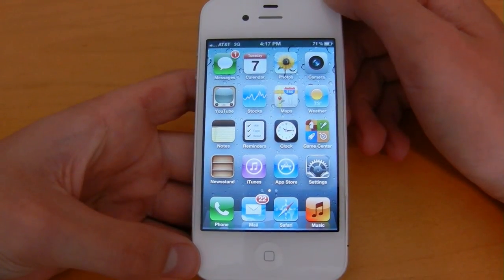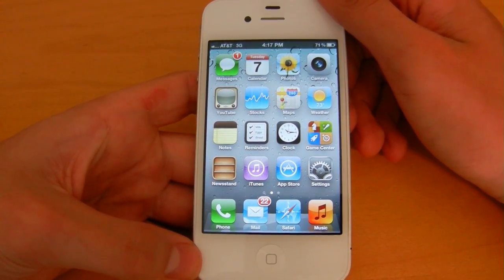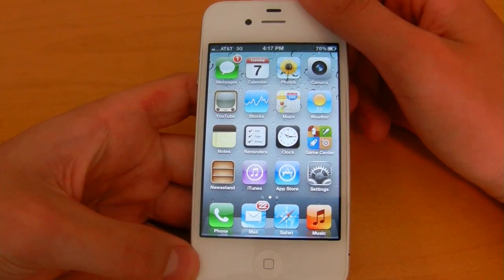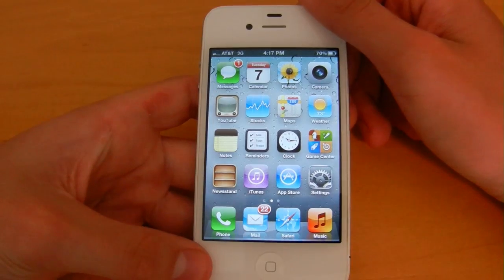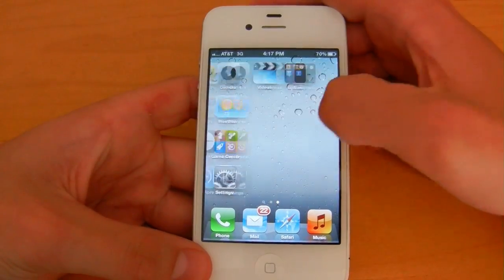So this has been an inside look at the new Notification Center announced yesterday at WWDC 2011. Leave a comment below and let me know what you think. Like the video, subscribe, and as always have a nice day — watch out for more iOS 5 Beta 1 demos coming soon.